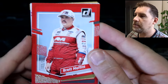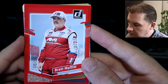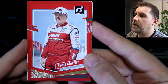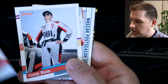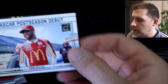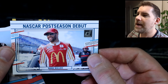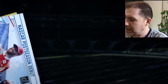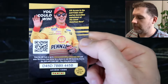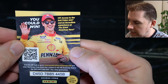And we have a red parallel of Brett Moffatt, 172 out of 299. So back-to-back numbered cards — how cool is that? We've got Alex LaBay, Corey Heim, Bubba Wallace NASCAR post-season debut. Then we have a comp card — access to Daytona Club 100 and all sorts.